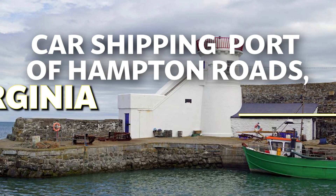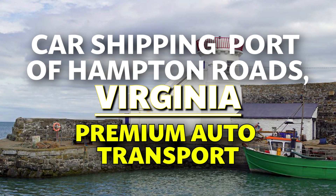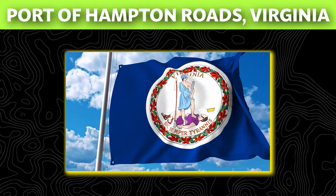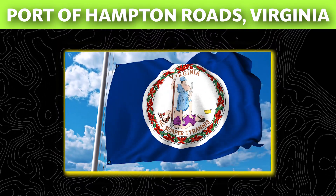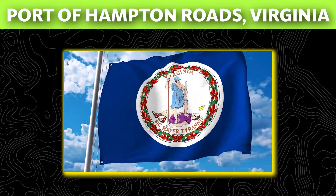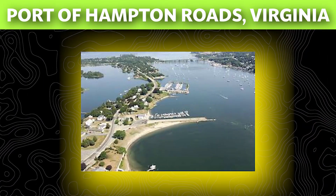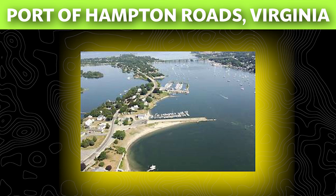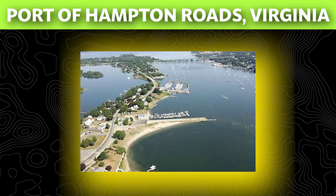Car shipping — Port of Hampton Roads, Virginia. Premium auto transport. Hampton Roads is one of the largest natural harbors in the world. It is the confluence point of the James River, Elizabeth River, and Nansemond River, and connects to the Atlantic Ocean via the Chesapeake Bay. It is a popular east coast seaport because it is ice-free throughout the year. Shipping cars to and from the Port of Hampton Roads is one of the many trading activities on the harbor.